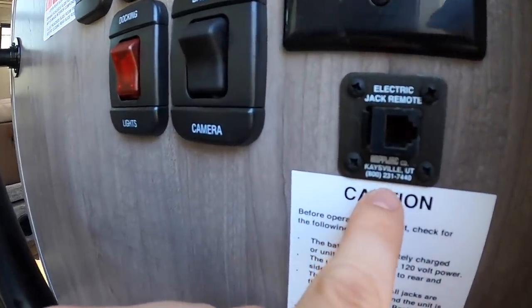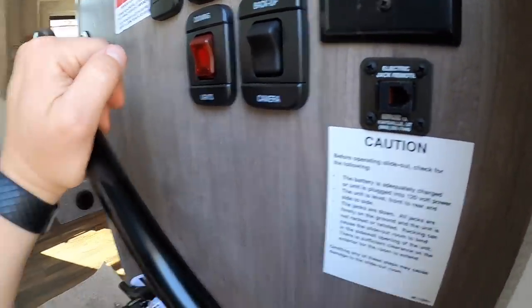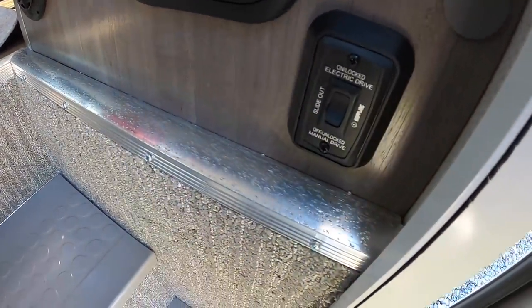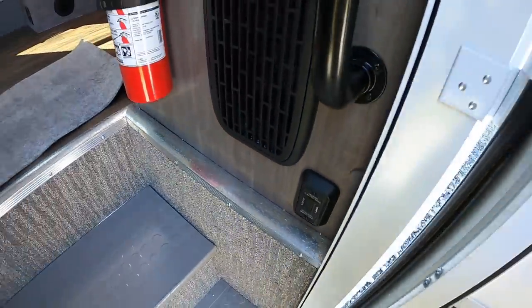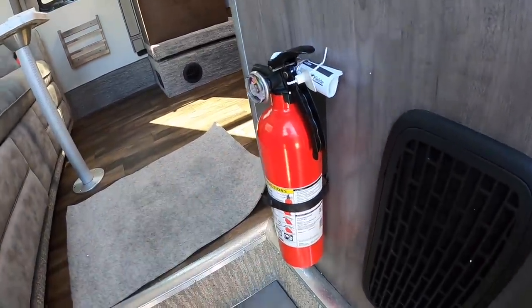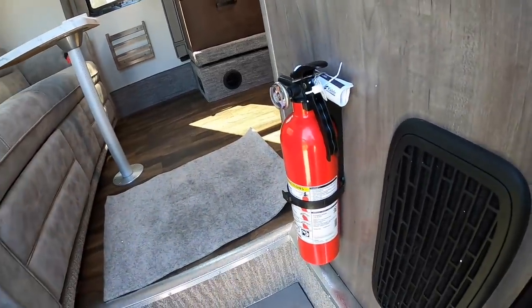For your remote, that's your charging station or direct input. This one down here is to turn power off to the slides. Fire extinguisher — hope you never have to use that.